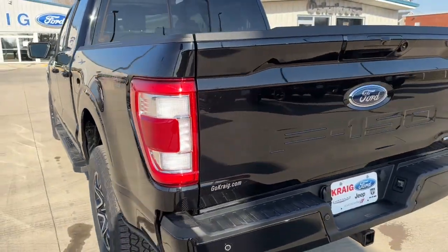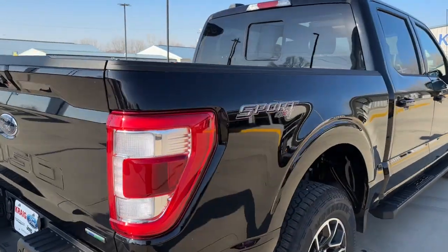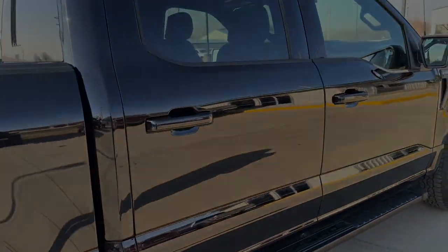This F-150 is the sweet spot at the intersection of strong and light. Take it out for a test drive and see for yourself. Our professional staff is ready to help.